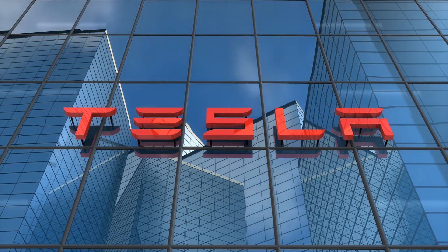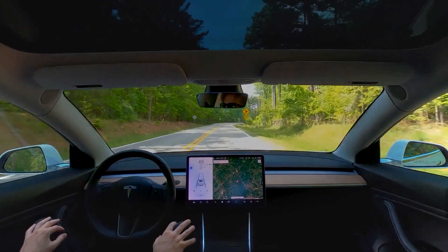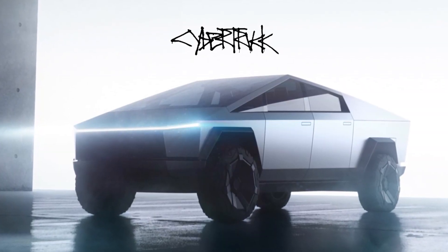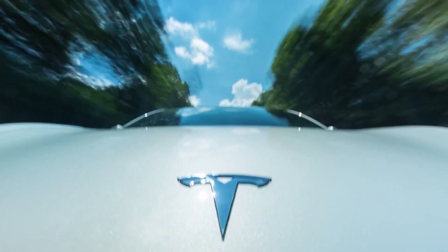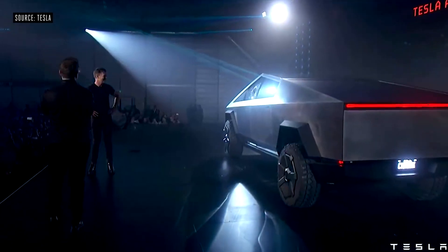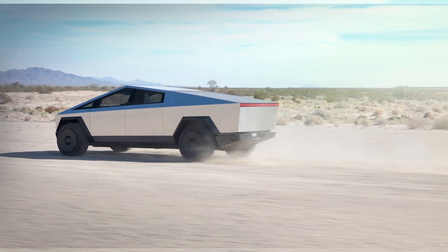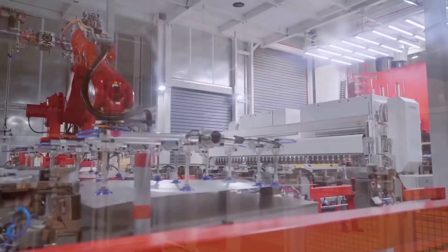If the topic is a new Tesla model, then the first item on the agenda is how long it will be delayed. The polyhedral wonder that is the Cybertruck continues this grand tradition. The Cybertruck was first unveiled at that impromptu window-smashing event in late 2019, scheduled to be available later that year, and is now reportedly delayed until 2022, with higher volume production not happening until a year after that.